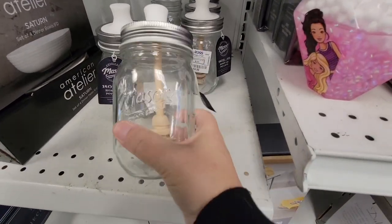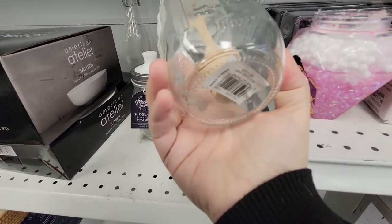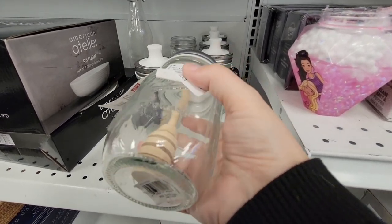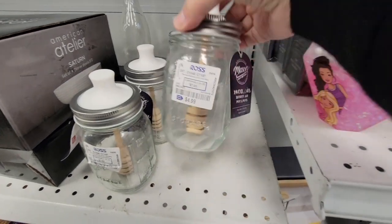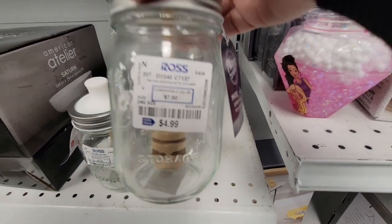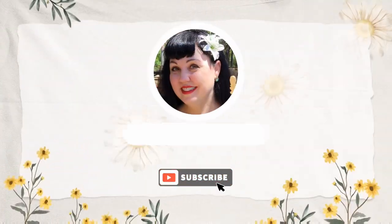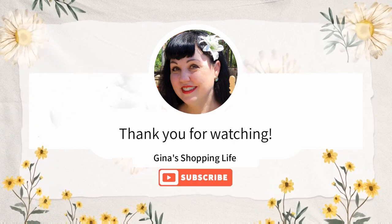Now I do like these honey jars with the tops — check these out. I love it sealed up because you don't want your honey to dry out. Those are great, especially at $4.99 — that is a great price. Thank you so much for coming along with this quick little trip to Ross. I hope you enjoyed it and I will see you tomorrow. Take care.